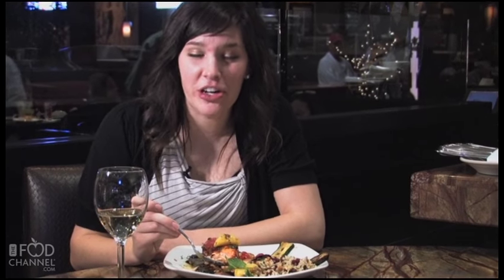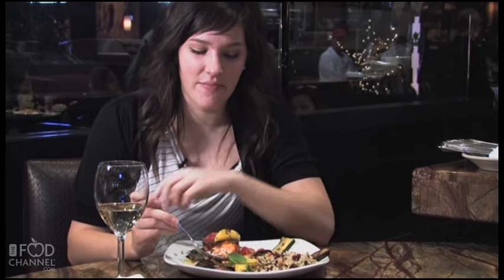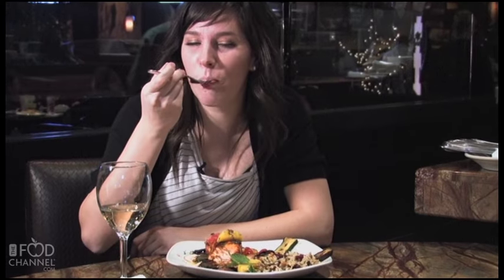You have to come down to Blue Water Grill and try the cedar plank salmon — it is so good. This has been a Food Channel Raves and Faves, and I'm Kristen Niemer.